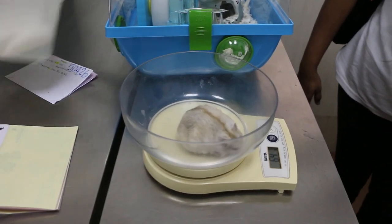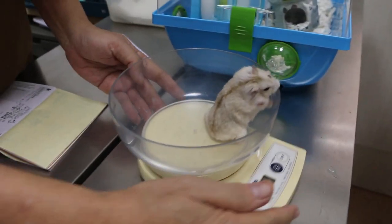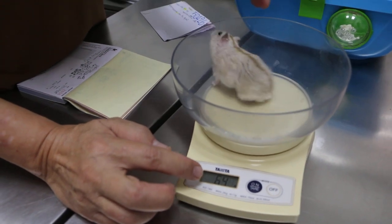Today is the 5th of September 2018. This one-year-old May. Grab hamster. It weighs 65 grams — 64 grams.